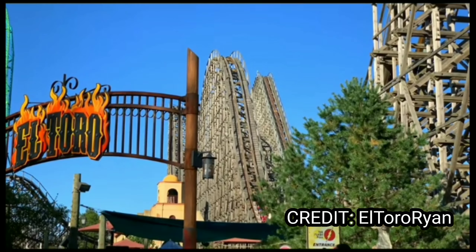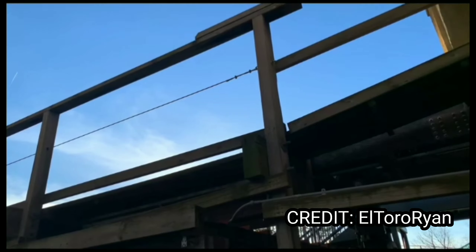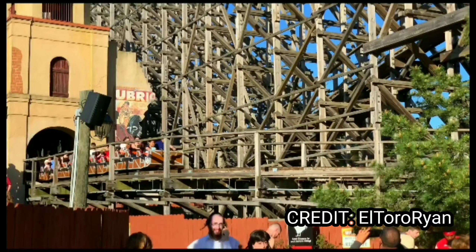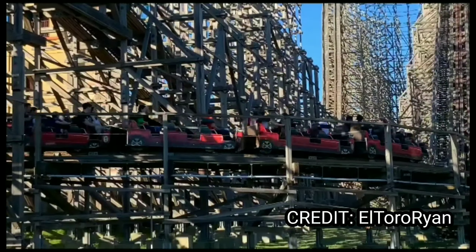Screaming into number 4, we have El Toro. I hear that it gives some great ejector during the first half, and the photos make it look absolutely ginormous. That drop looks insane, and the Rolling Thunder Hill just looks to give some sustained ejector airtime. It looks amazing.